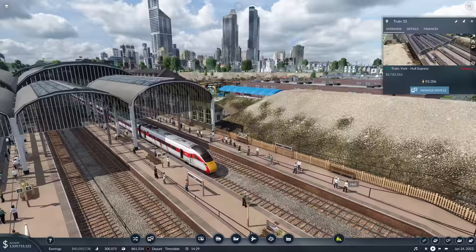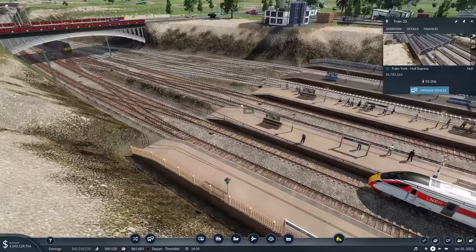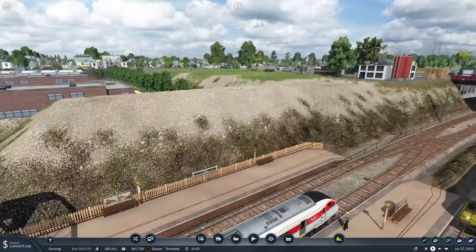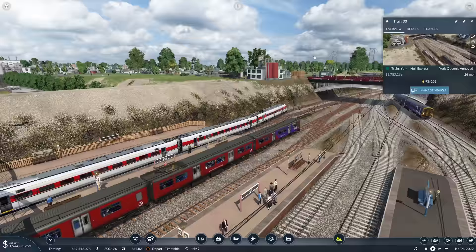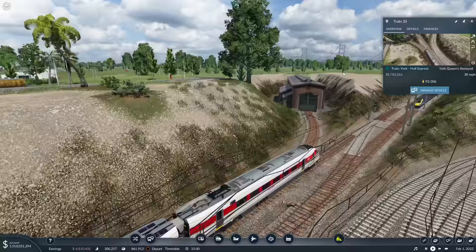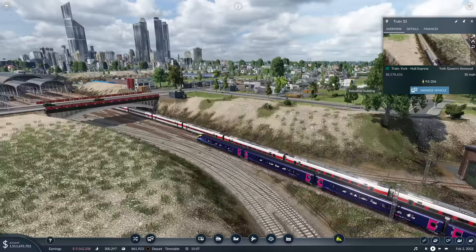For the eagle-eyed amongst you, you will have spotted the Class 801 Azuma - the LNER Azuma - which is currently sat here. We have replaced all of the 91s, which won't be popular, or maybe it will. But they are all now Hitachi IETs - Intercity Express - they're all Azumas. They are much quicker up to speed than the 91s and can more or less carry exactly the same amount of passengers. They can carry a little bit less, but if they're faster, that's obviously going to mean we're providing a better service.